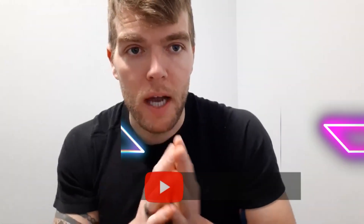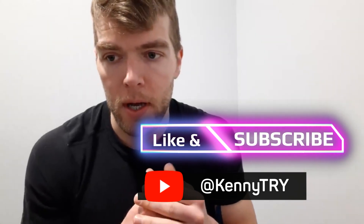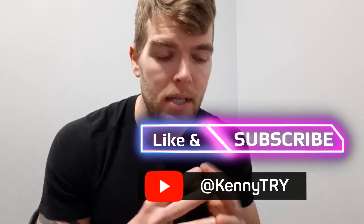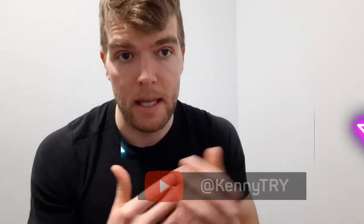Hey, what's going on everyone? Coach Kyle here with Kenny Try Training. In today's video, we're gonna go over the science behind how to actually build some lean muscle tissue — kind of what that looks like, how muscles recover, how they heal, how they grow, where nutrition plays a role, and how you can take some of this information and apply it to your training to hopefully put on a little bit more lean muscle tissue.